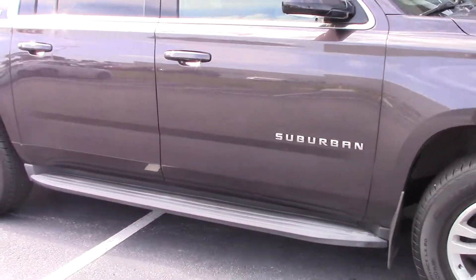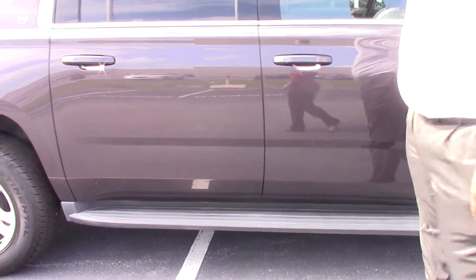Let's go around. We have nice 18-inch tires. It's the LT model with steps.